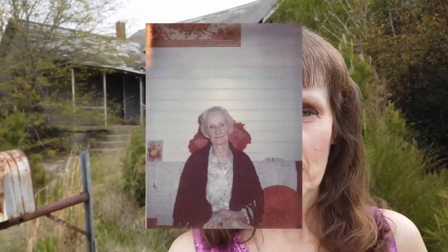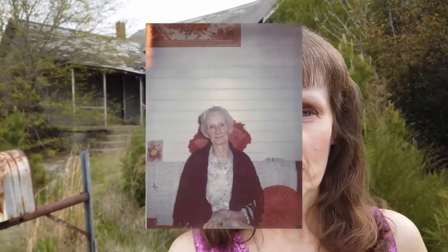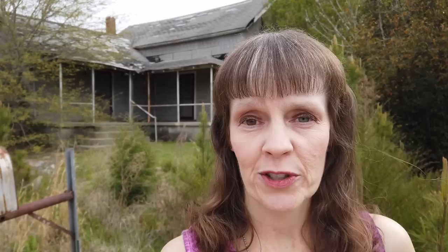Hey y'all and welcome back to Tobacco Leaf Legacies. This is Cheryl and we're doing something a little different today. You can see the house behind me — this was actually my great grandmother's house, my mom's dad's mom, my grandfather's mom. This whole little area right here was just all family, which is really kind of cool.